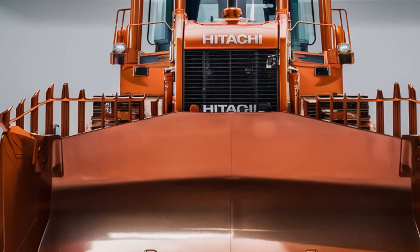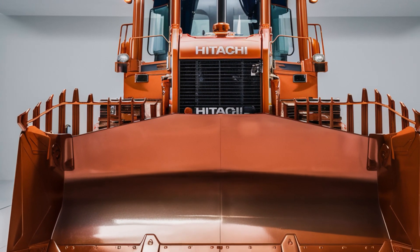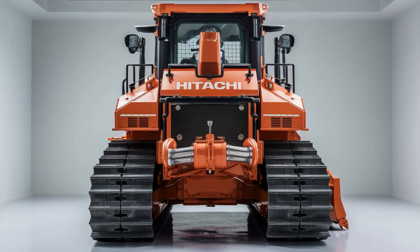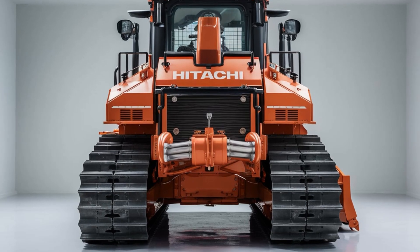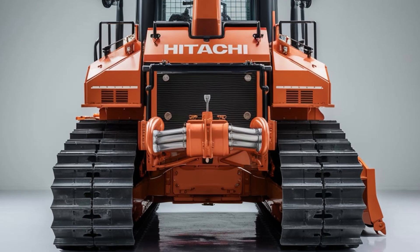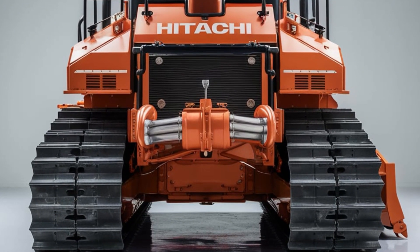With cutting-edge emission control technology, the LX70 is environmentally friendly, meeting global standards for sustainability. The LX70's hydraulic system is where precision meets power — Hitachi's advanced hydraulic technology gives operators the ability to control the blade with pinpoint accuracy.